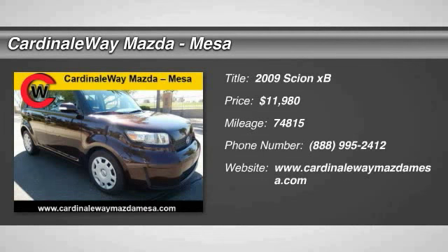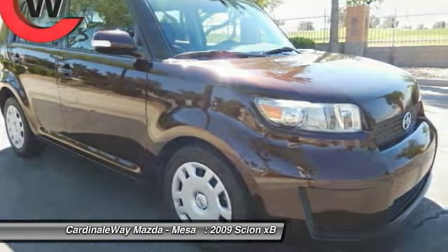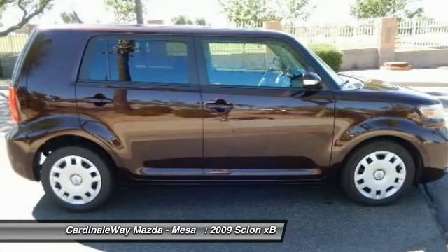The 2009 XB, the Scion XB, built under the Toyota nameplate, has almost single-handedly shaped the market for the boxy, city-driven vehicle.